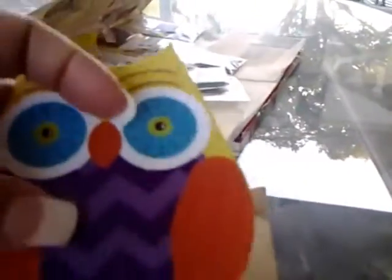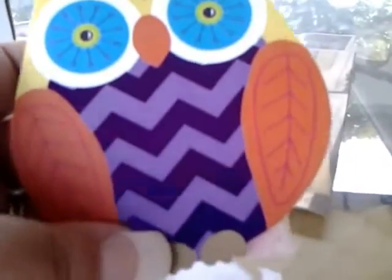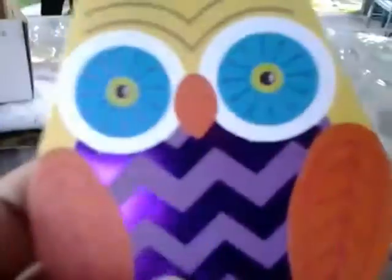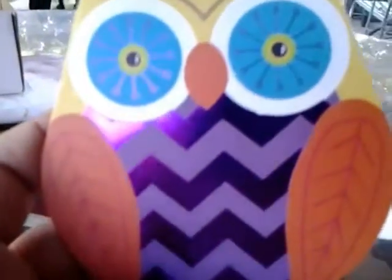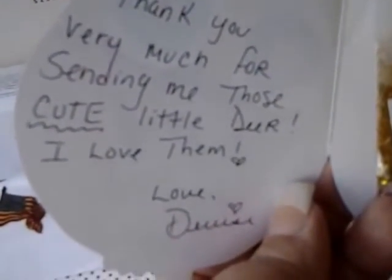Okay, let's lighten the mood a little bit with some friend mail from Denise John 65. I had sent her some deer spangles, and in return she actually sent me a few of her mixes — which was so nice and sweet of her. Thank you so much, Denise! Her note says thank you for the cute little deer, she loves them.